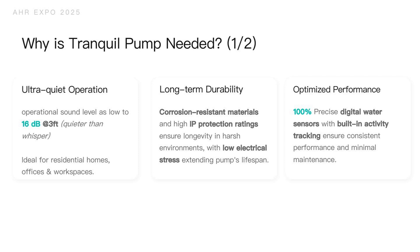The second benefit is long-term durability. We designed it with corrosion-resistant materials and high IP protection ratings to ensure longevity in harsh and freezing environments, with very low electrical stress to extend the pump's lifespan.